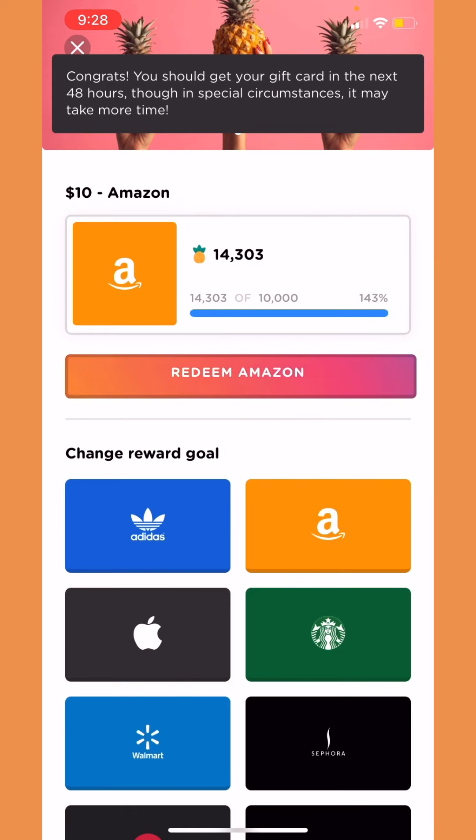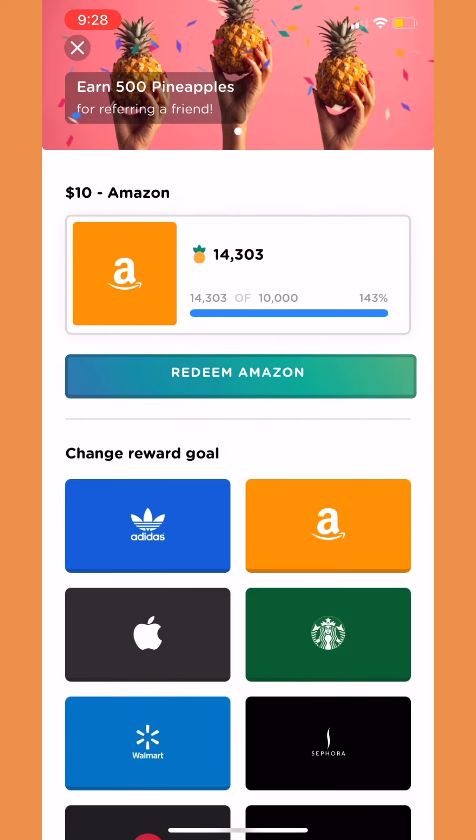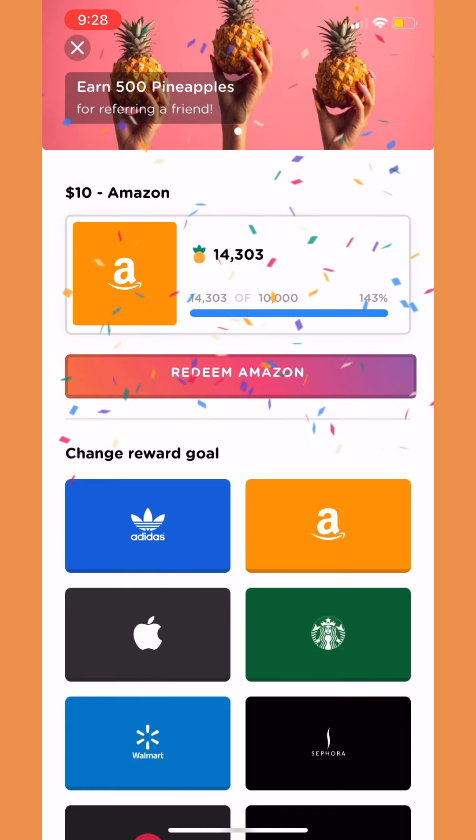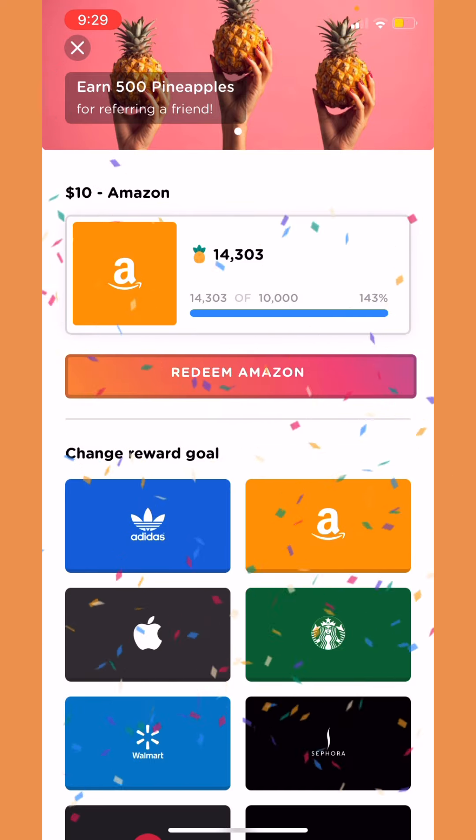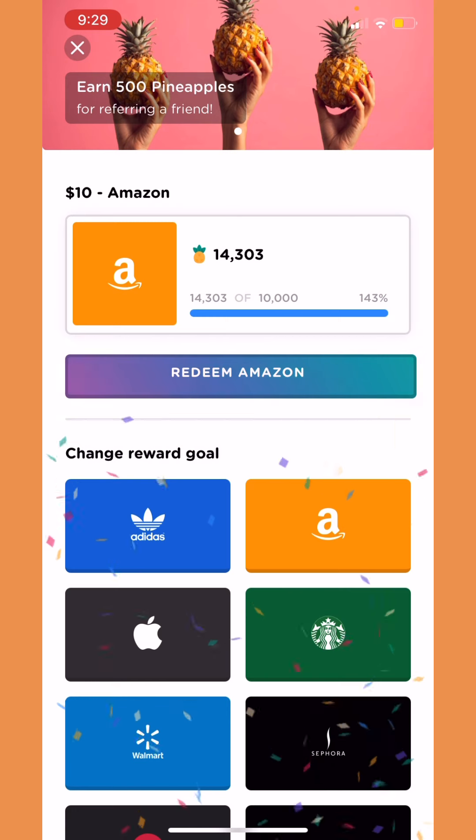Oh my god — okay, so you have to wait 48 hours before redeeming another gift card. But as you guys can see, whenever you redeem, the points requirement will go higher. I just redeemed a five dollar gift card, so in order to redeem another gift card it will now be ten dollars.